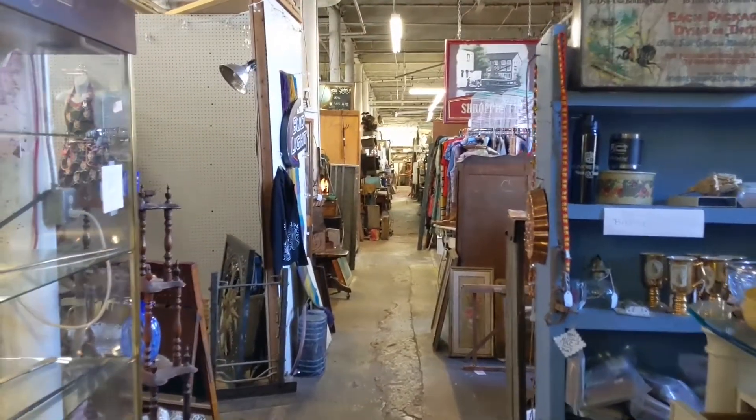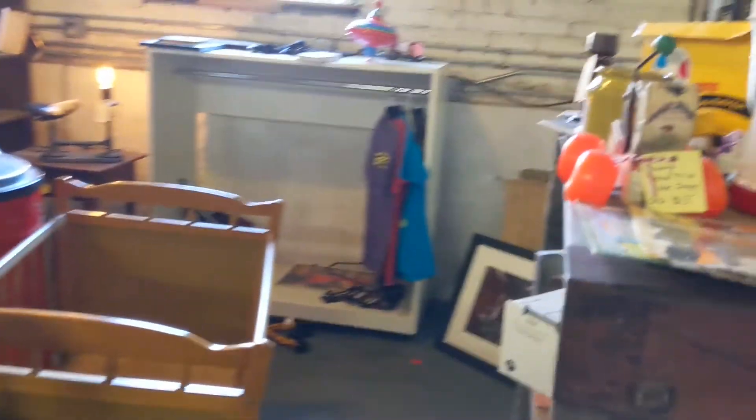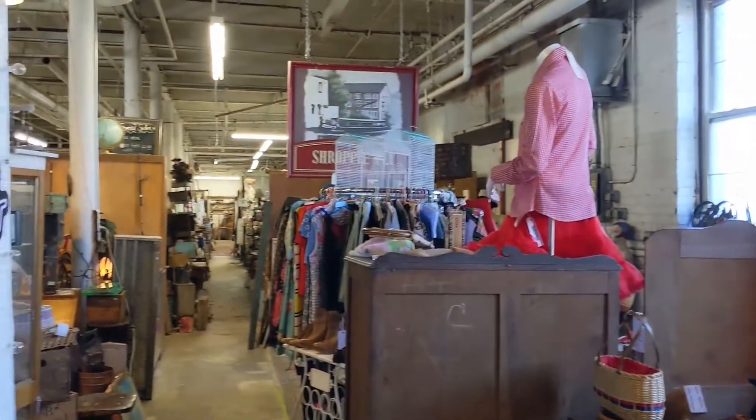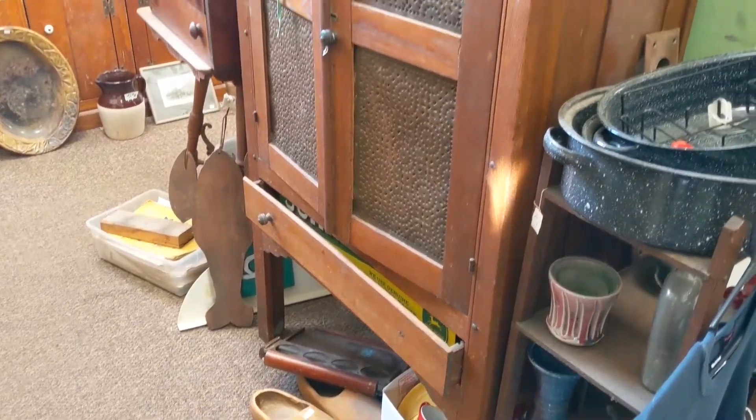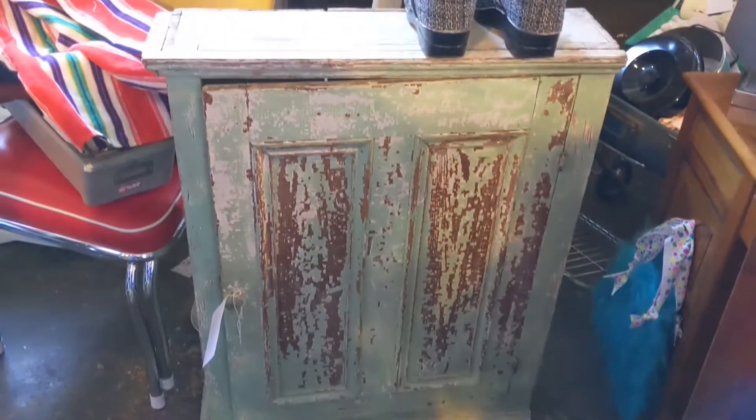Shop was interesting. I do like these kinds of shops. I also like really formal, organized shops. I like going through all the shops, I guess. I don't find that these types of shops necessarily have more bargains than something far more organized and interesting.